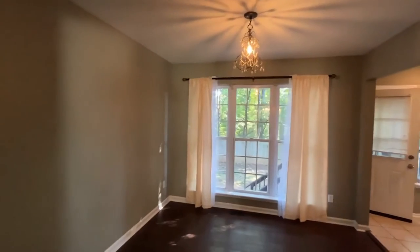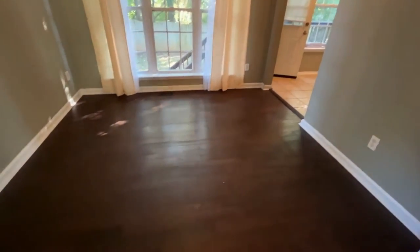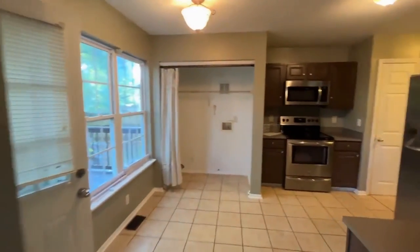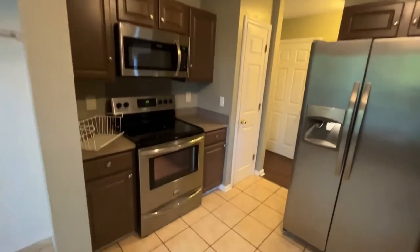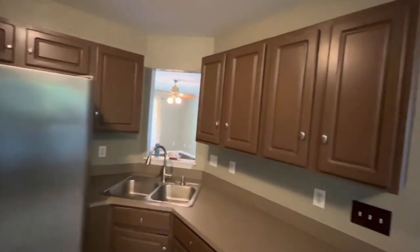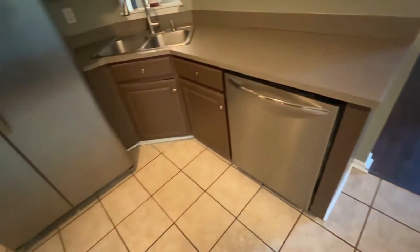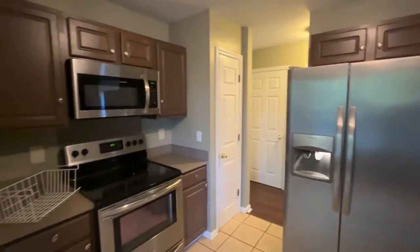Here's the dining area, which is open to the kitchen. This is a huge kitchen — you can even have a breakfast table in here. All stainless steel appliances, lots of cabinets, and tiled floors.